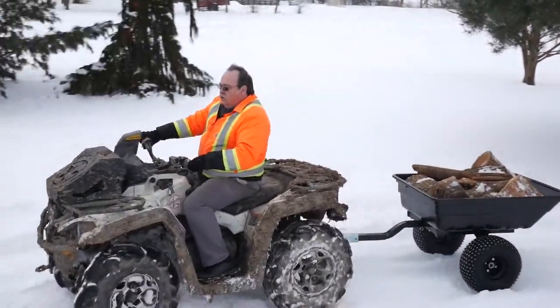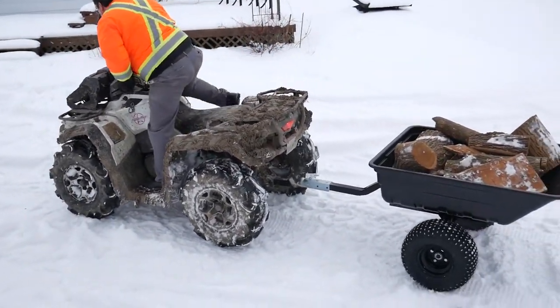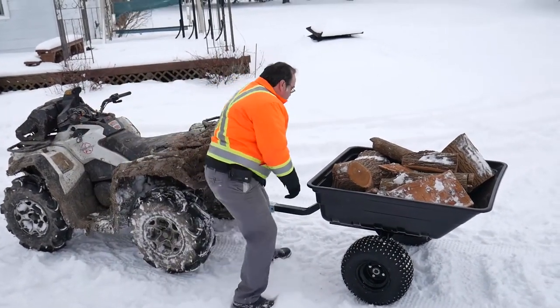The maximum load capacity is 1,000 pounds and it includes a 1-pin easy tilting dump feature, so you can load and unload your cargo quickly.